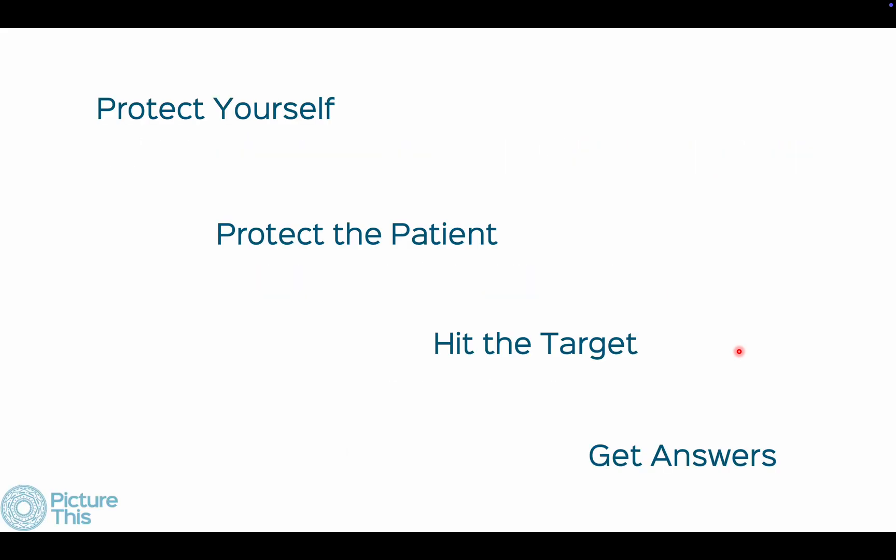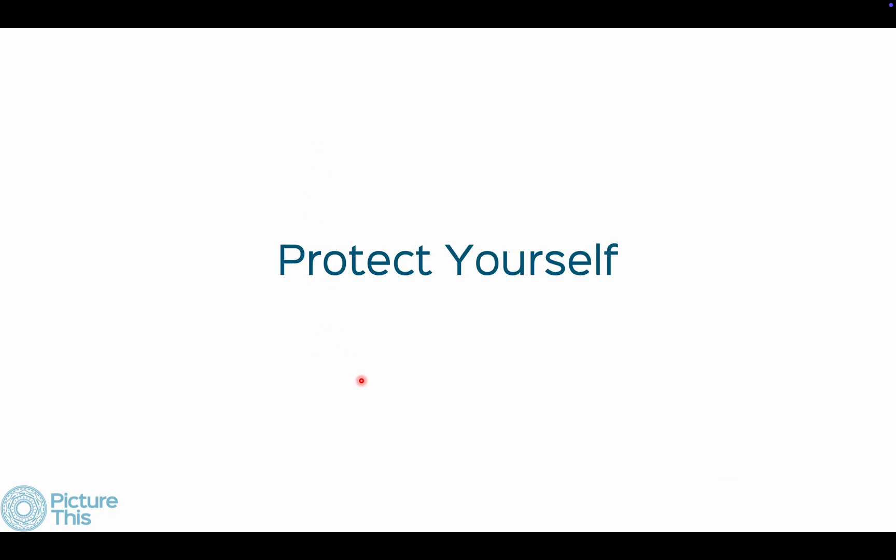So what do you do when a patient comes for a biopsy? You need to: protect yourself, protect the patient, hit the target, and get answers. To protect yourself, you should do everything possible to reduce the risk of bleeding.